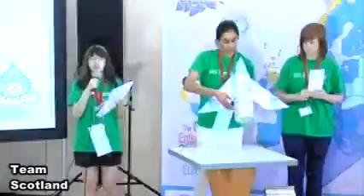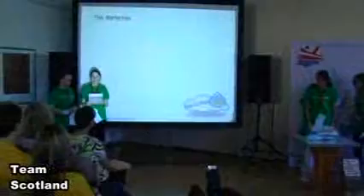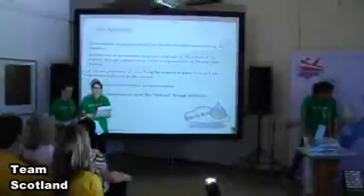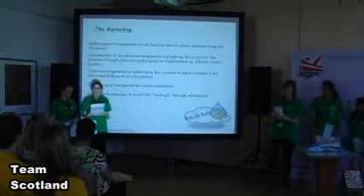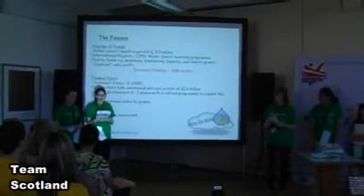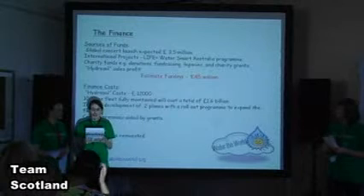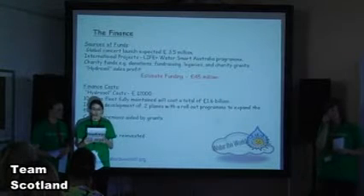The Light Cloud can then transfer water to anywhere in the world. For finance, we identified four funding methods: the launch concert, international projects such as the EU Life Plus and Water Smart Australia program, charity funds, and hydrosol profits. Year one estimated total funding is £45 million.